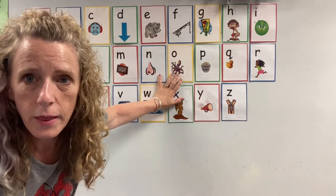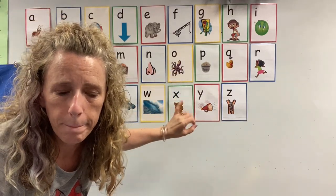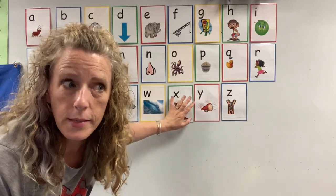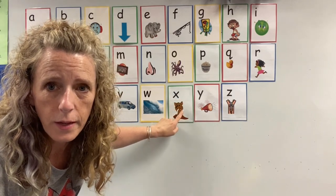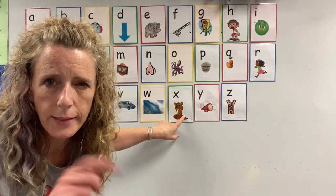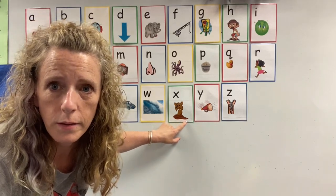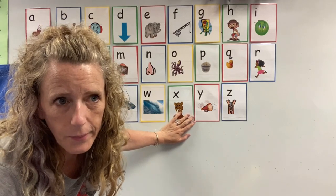We use these letters that are on the whiteboard for when we're talking about the helper of the day and the kids need help remembering what sound the letter makes or what it looks like. So these are always up here for reference, and I'll actually link down below the video I share of how we practice these letters with our helper of the day.